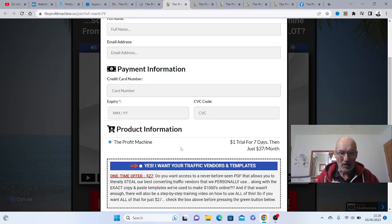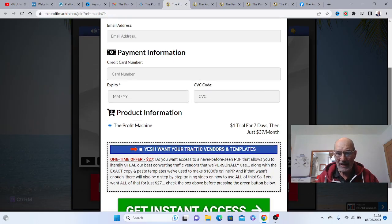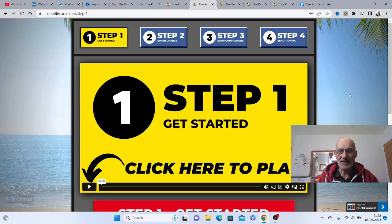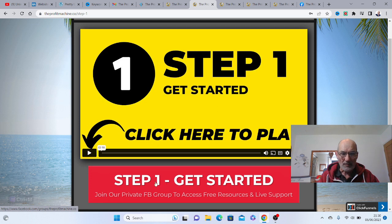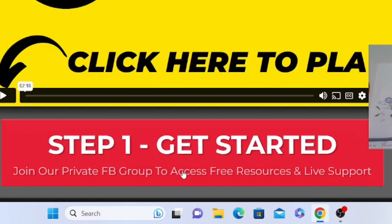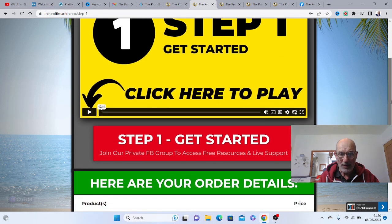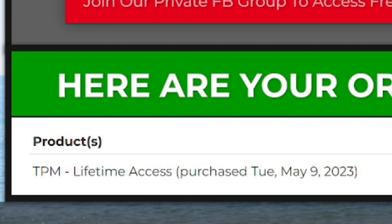They also have a one-time upsell — you can get the traffic vendors and templates for just $27. Click on the box if you want to add that to your purchase. Once you've done that, click on 'Get Instant Access' and you'll be taken to the next page. There's a quick two-minute video there, and you'll also get access to the private Facebook group, free resources, and live support that they provide on a daily basis to all their members.